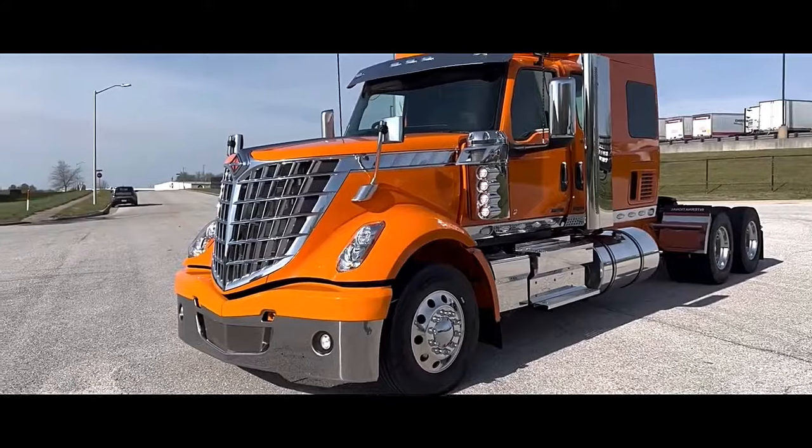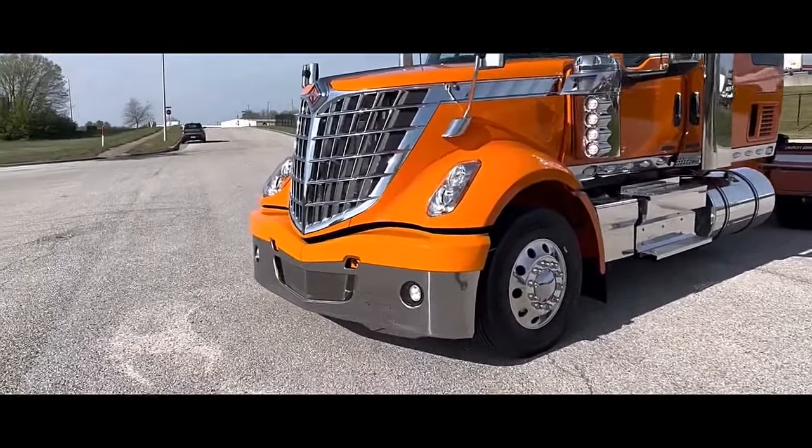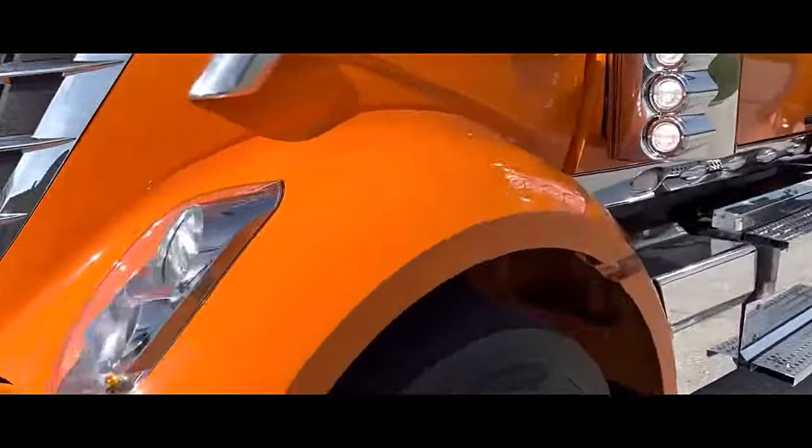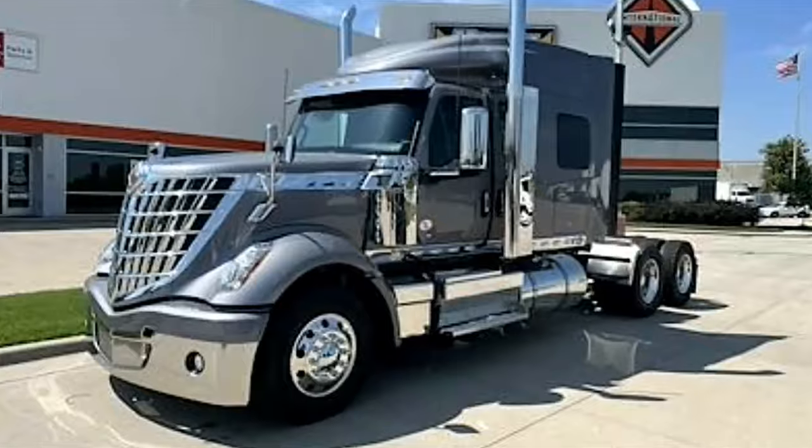73-inch high-rise double bunk sleeper, diamond interior, refrigerator, factory electric APU. This truck is chromed out and won't last long.